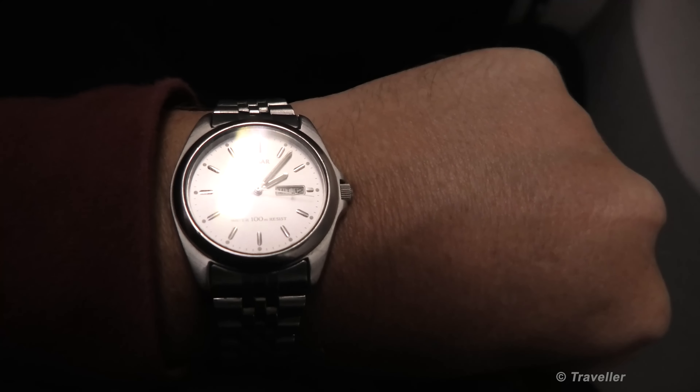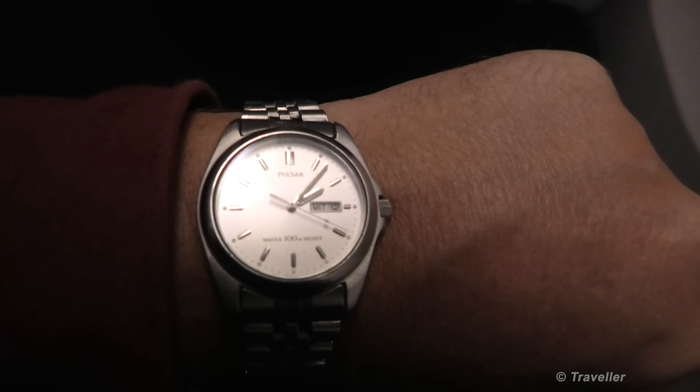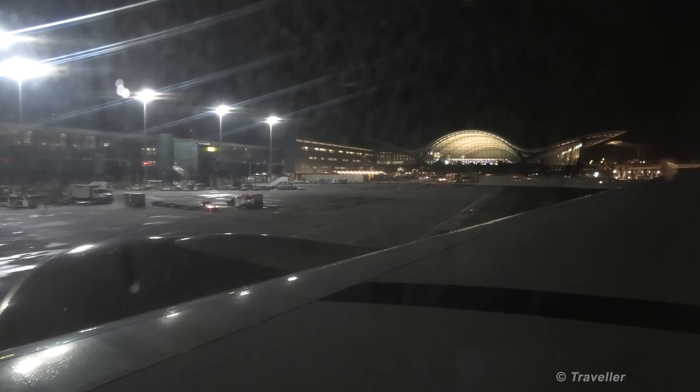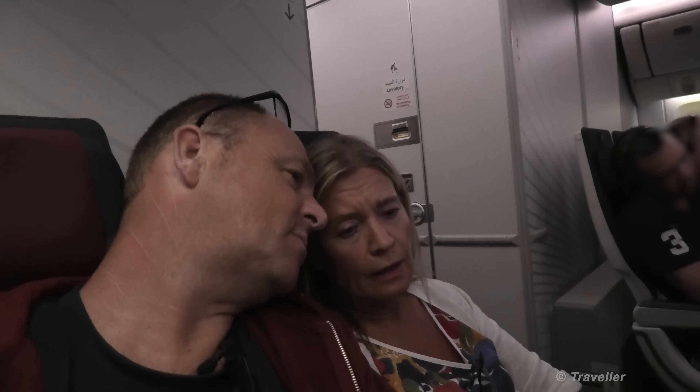Now about 12 minutes past 2 in the morning. We're supposed to leave at 1:30, we've got a little bit delayed. There's our gate over there, gate A8. Engines are just starting up and there goes our pushback tug in the distance.